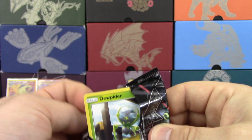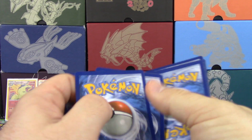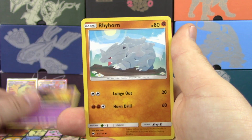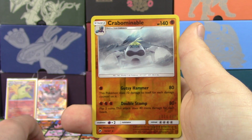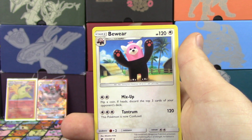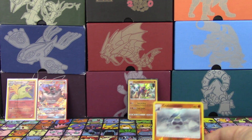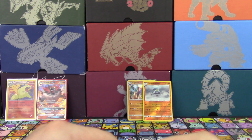Burning Shadows is the last pack to go. Can we get anything else? We got Dewpider, Tangela, Hoothoot, Sandygast, Rhyhorn, Seviper, Super Scoop Up, Comfey, Crabominable — which is a rare, so that's another point. All we need is a Holo to tie it up, but we don't get it — we get Bewear instead. So we got three points out of the Mimikyu box and five points out of the Pikachu box.